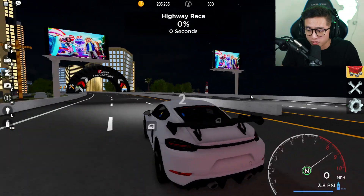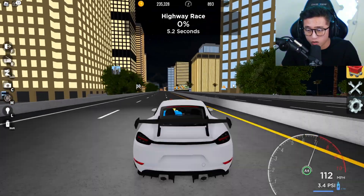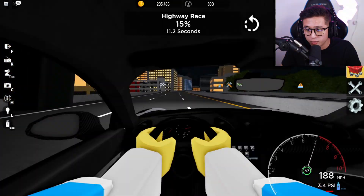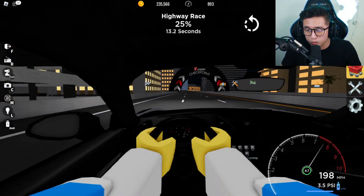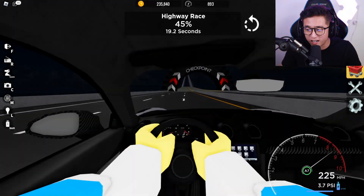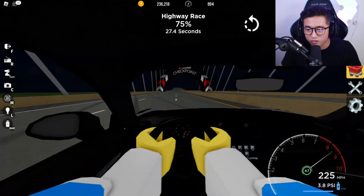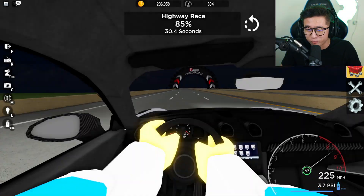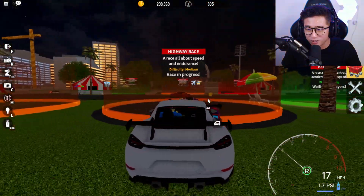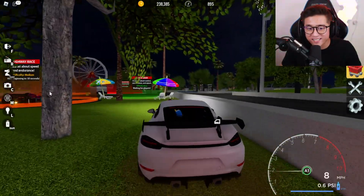I think if you were to mod this car it would be super OP but we don't have the money right now to buy one of these cars. We are on the highway race with the Porsche now - I really want to see what the potential of this car is. I believe it can go 300. We're going 228, 230 - I don't think it can hit 300 unmodded. We barely won - 34 seconds to 33. That's insane.